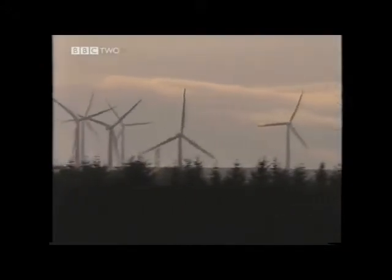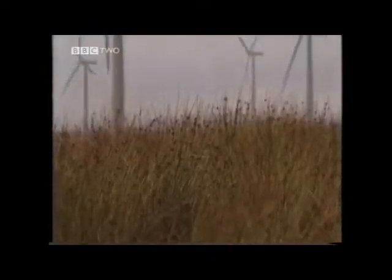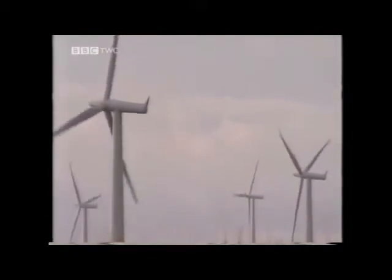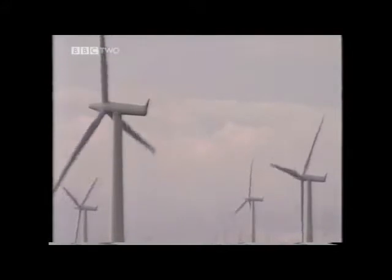The UK quite simply is one of the windiest countries in Europe. We have a wind resource here that theoretically could power this country eight times over. Wind energy is the fastest growing energy source worldwide, and here in the UK over the last two years we have actually doubled the amount of wind power capacity we've installed.